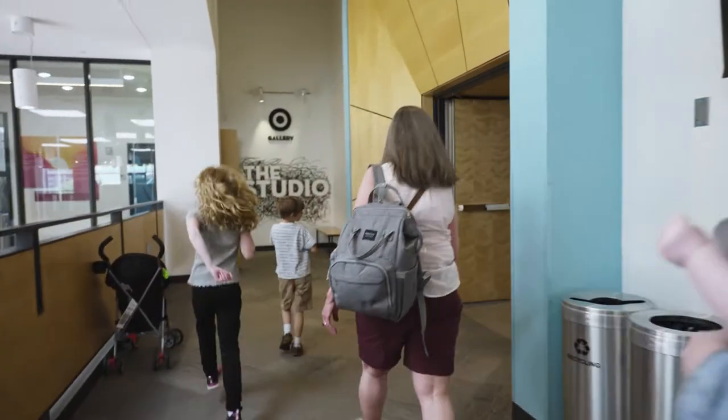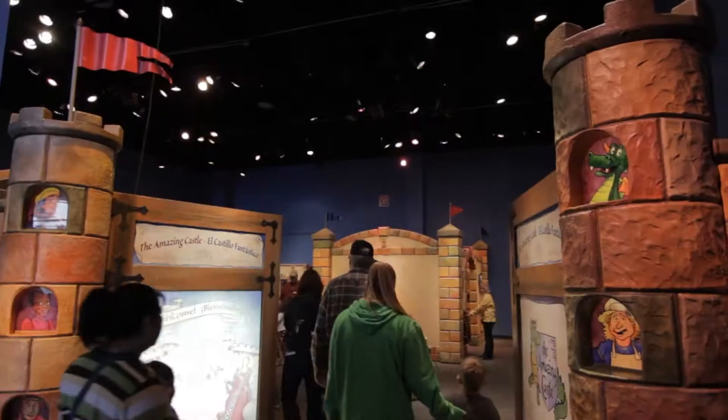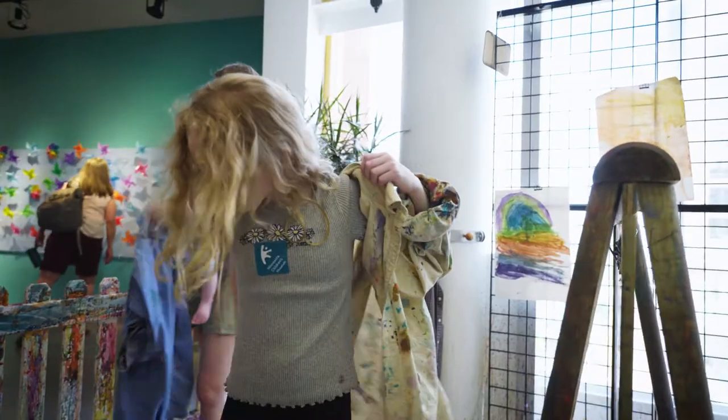The family decides to move on to the quieter studio. On their way, they pass the traveling exhibit space. Things change here and the kids love seeing what's inside.